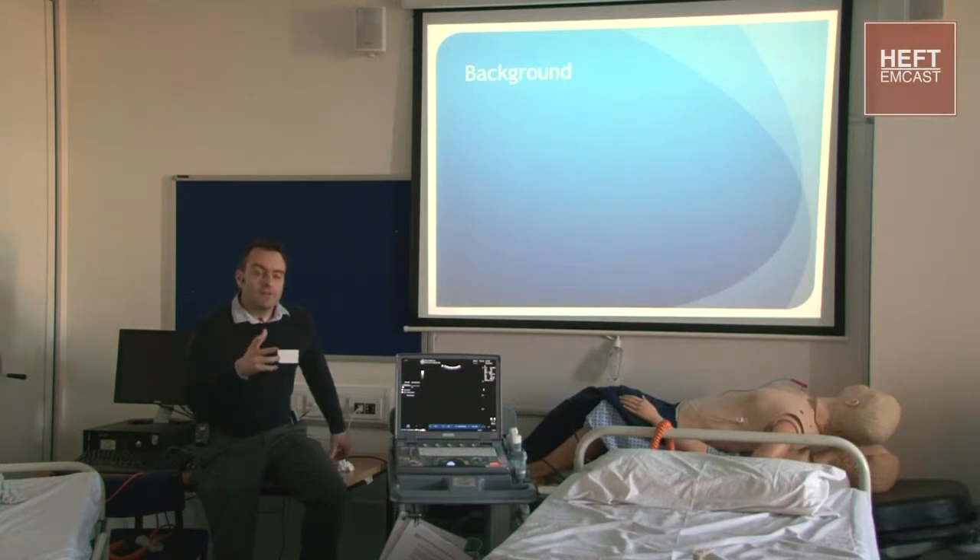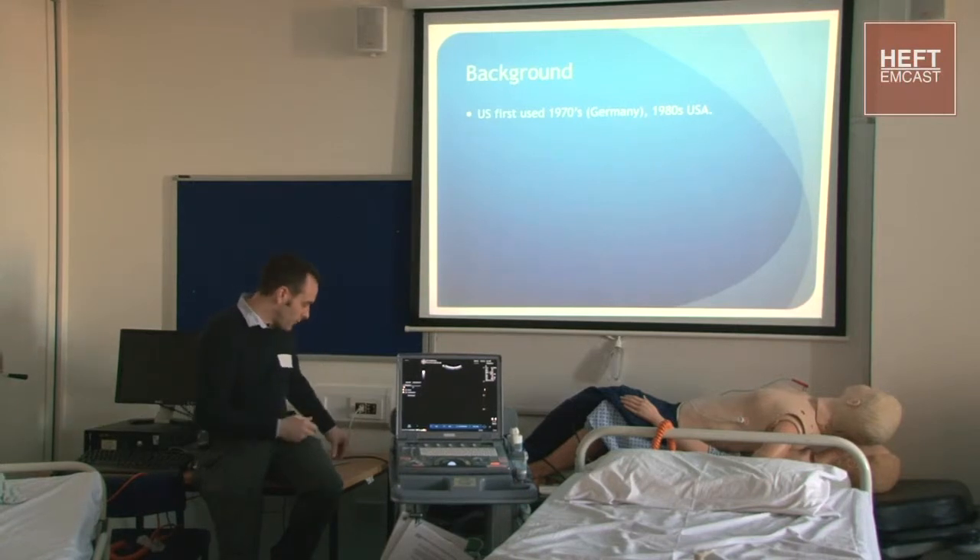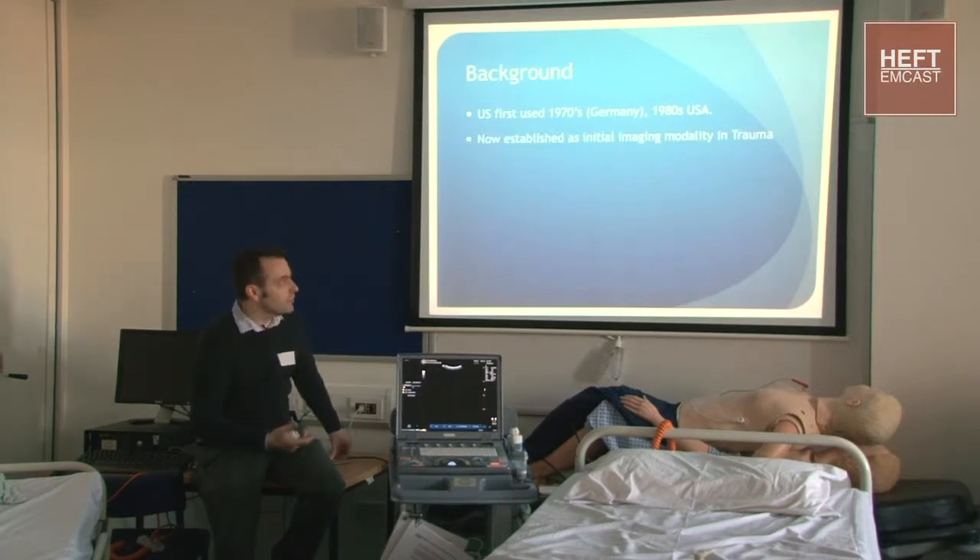Do any of you know when ultrasound was first used in trauma? So the 1970s in Germany - Germans were streets ahead - and then picked up by the States in the 1980s, and it's now obviously our primary imaging modality in trauma, coming right after the primary survey in ATLS.